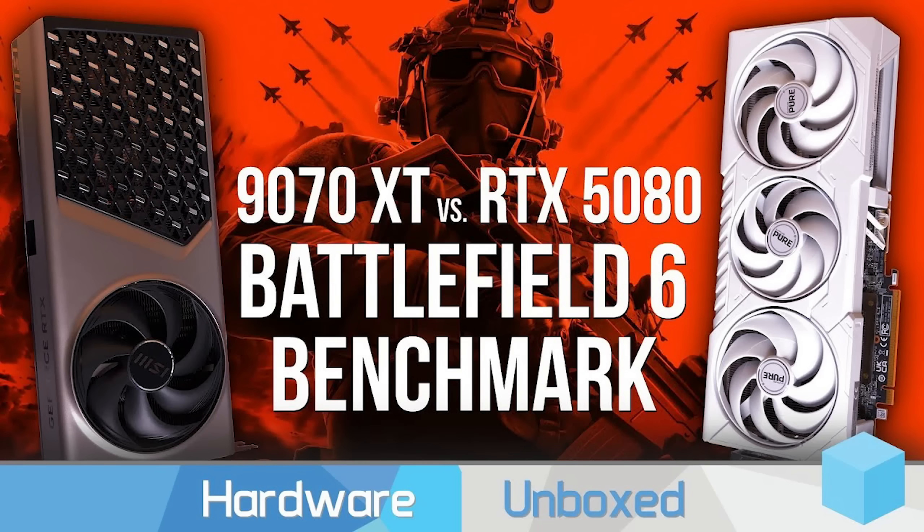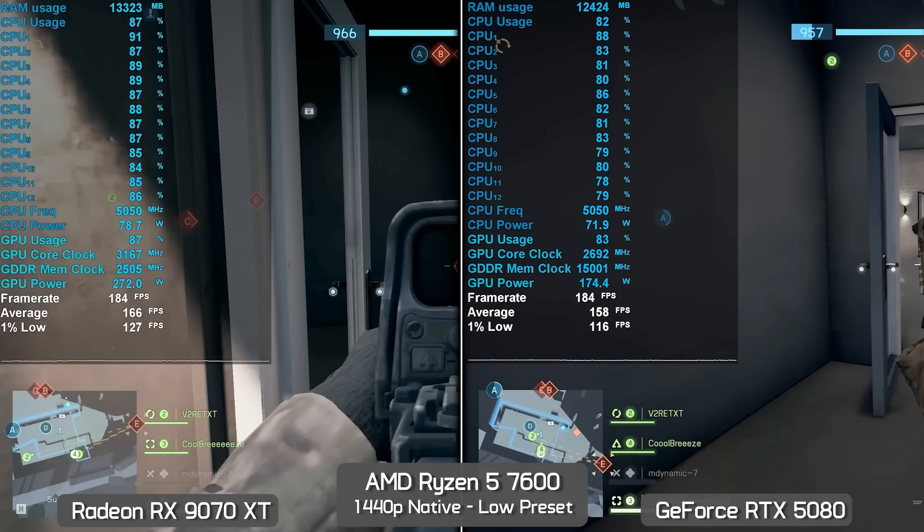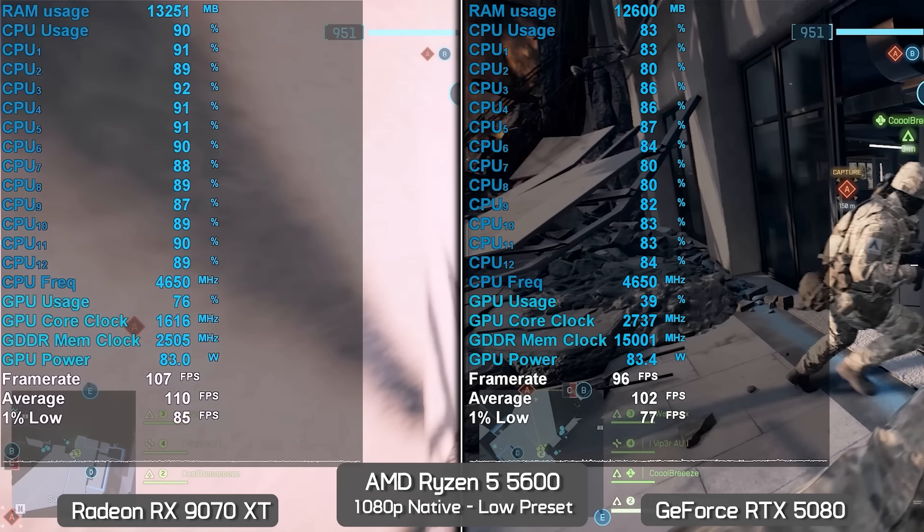This NVIDIA CPU overhead thing — I think you've been one of the people most at the forefront of noticing and testing it. But to my memory, in your Battlefield 6 video you said this actually isn't even the worst example — it's just a very noticeable one because you want a high frame rate in this hard-to-run game.